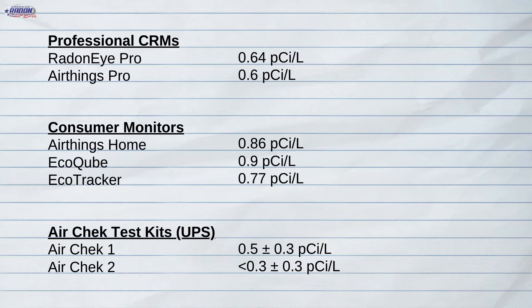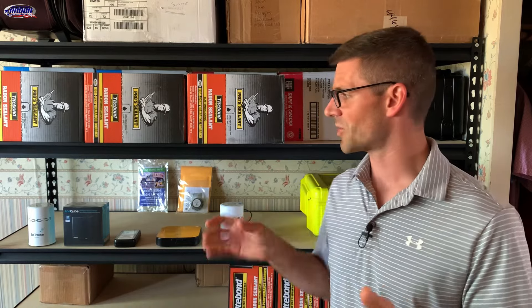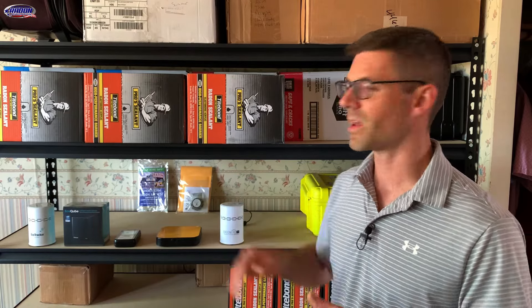We've got our reports back from AirCheck and we are ready to compare everything. As you can see, we've got results ranging from 0.3 picocuries up to 0.9 picocuries, with our professional radon monitors right there in the middle at 0.6 picocuries. So everything is within acceptable limits and within the margin of error. One thing to keep in mind with consumer grade radon monitors: they are not used to make standalone mitigation decisions. They are great for monitoring your radon levels over time, but you want to make sure that you back up the results with either a professional test or an EPA approved test kit.